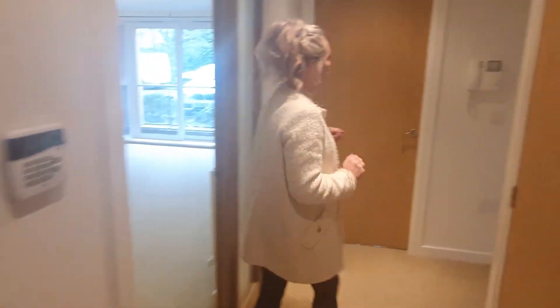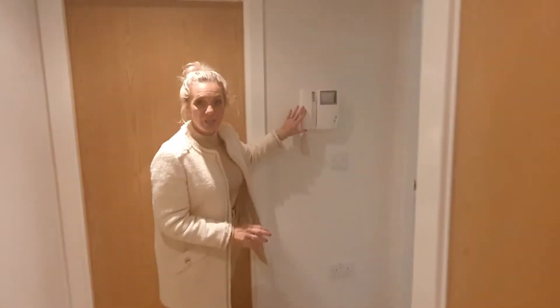Here in the apartment, this is the entrance hallway. The property is alarmed, and here we have a video entry system. It's two beds, bathroom, en suite, and open plan lounge and kitchen.